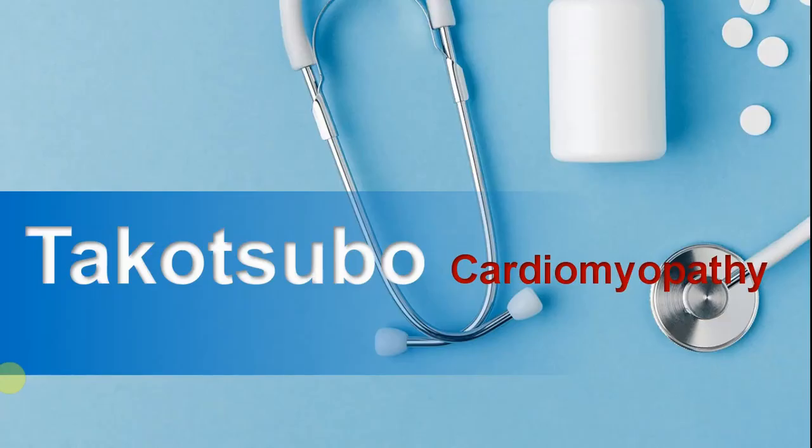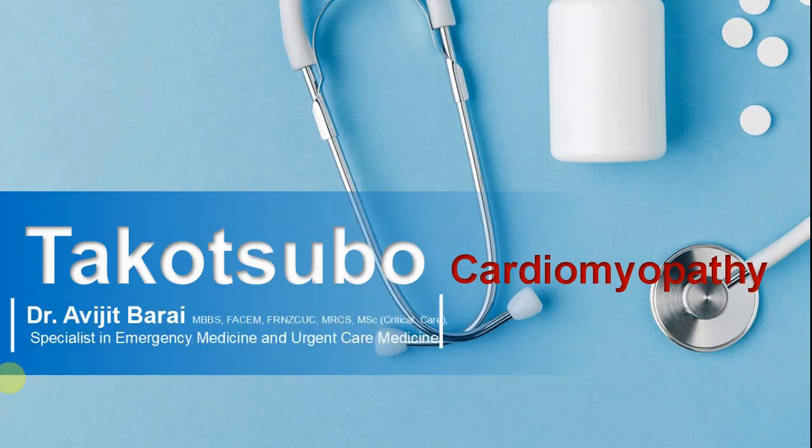Hello everyone, this is Abhijit Barai. In this tutorial we are going to talk about Takotsubo cardiomyopathy, also called stress cardiomyopathy or broken heart syndrome — some others call it happy heart syndrome. It's a very interesting topic and we don't see it that often, but we don't want to miss it. With me I have Becky, who has expertise in ECG and many other aspects of emergency medicine and urgent care.